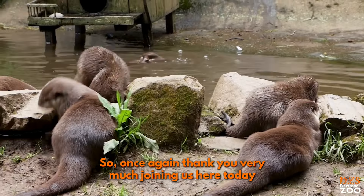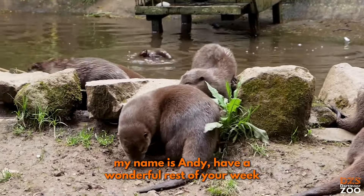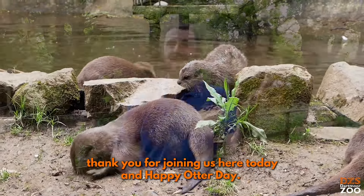So once again, thank you very much for joining us here today. My name has been Andy. Have a wonderful rest of your week, and happy Otter Day!